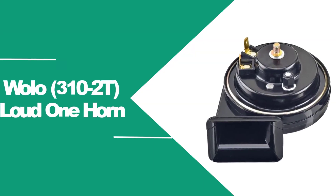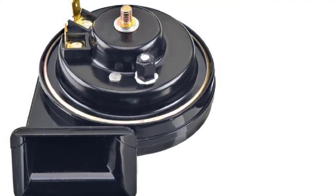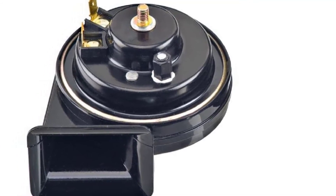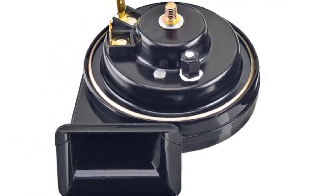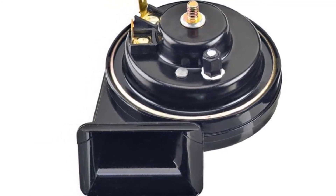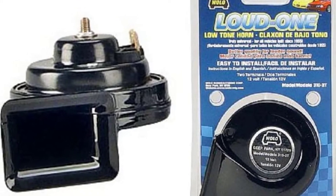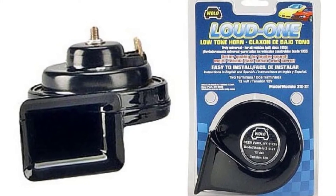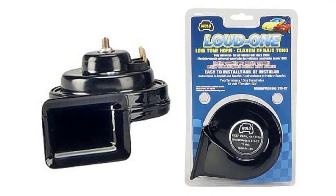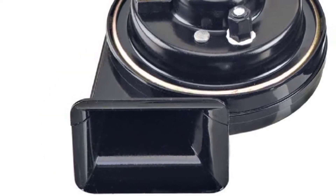At number three: Wolo 310-2T Loud One Horn. The Wolo Loud One Horn produces a low-tone noise that works best in dense city traffic, on highways, and in the middle of the night — you won't hear any complaints from your neighbors about the loudness of this product. This makes it a must-have for those who didn't have problems with their factory horn but need to replace it because it broke down, and are looking for a horn that mimics its factory counterpart in both tone and loudness.